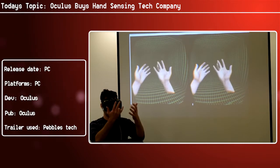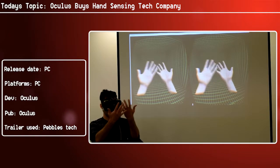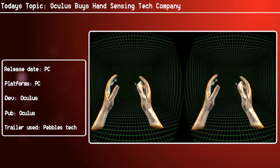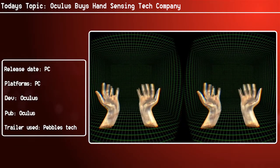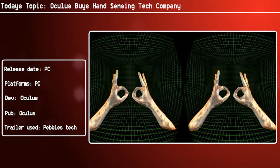The tech uses cameras and sensors to generate a 3D model of your hands for use within a VR interface. It can even replicate complicated gestures with a surprising amount of accuracy, even when your fingers interlock or when one hand passes in front of the other.